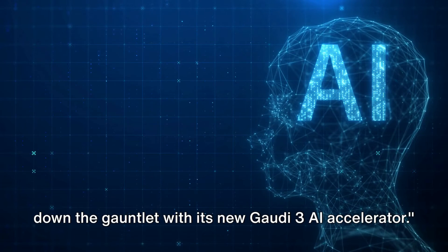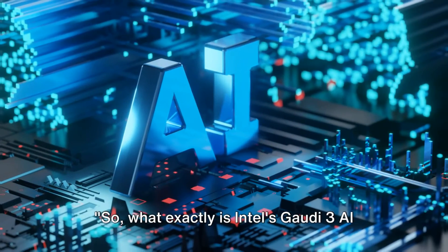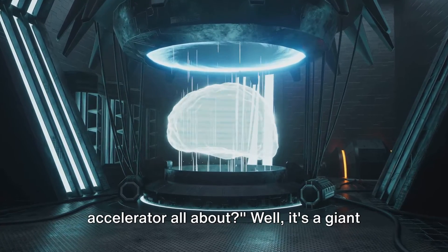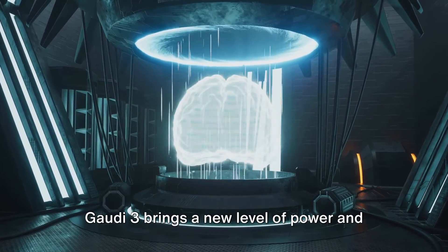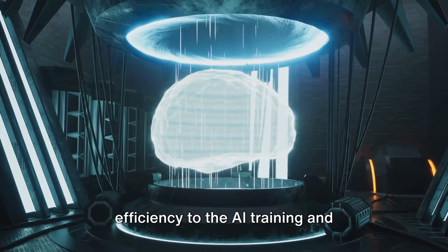In this race, Intel has recently thrown down the gauntlet with its new Gaudi 3 AI accelerator. What exactly is Intel's Gaudi 3 AI accelerator all about? It's a giant leap forward in artificial intelligence hardware. With its architectural enhancements, Gaudi 3 brings a new level of power and efficiency to the AI training and inference markets.